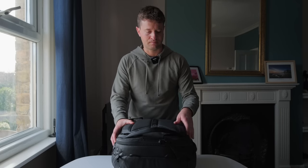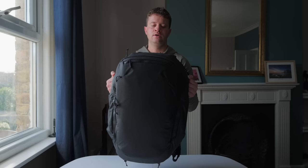Moving on to the bag — it's a Peak Design 45 litre travel bag. Let's start with the external pockets and I'll show you what I'm taking with me.